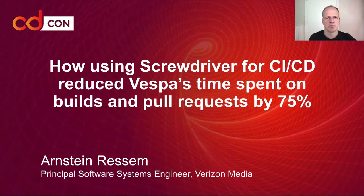Welcome to a Silicon Lightning talk. My name is Ansten Resheim, and I'm a Principal Software Systems Engineer at Verizon Media, where I work in the Vespa team. In this talk we'll look at how we use Screwdriver for CI/CD to reduce the time spent on builds and pull requests by 75%.